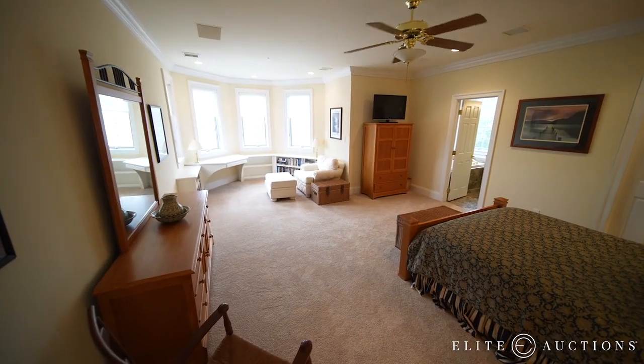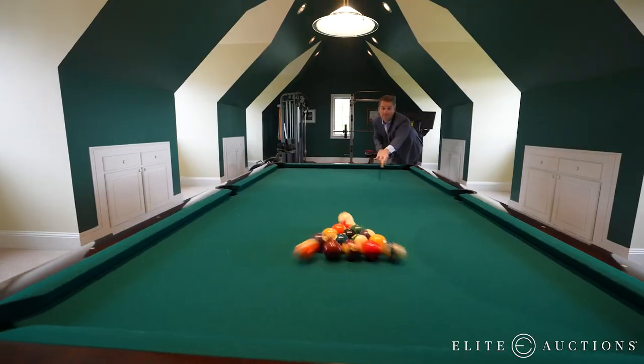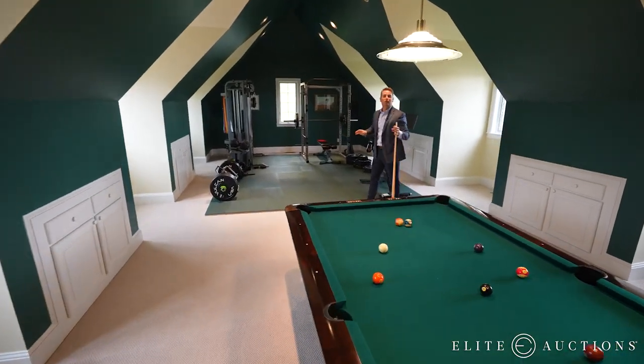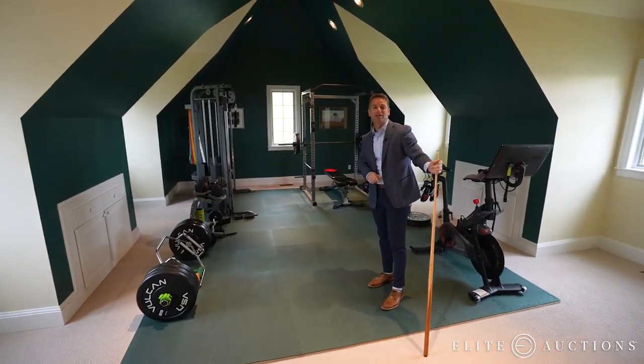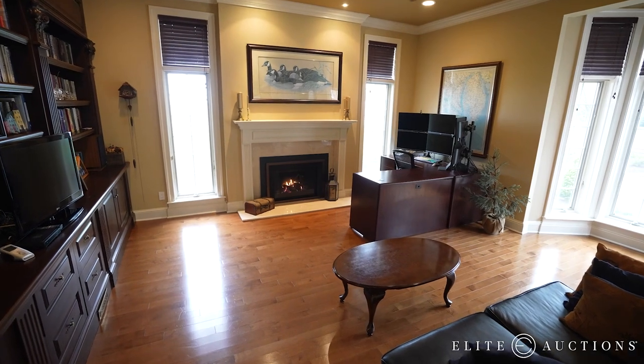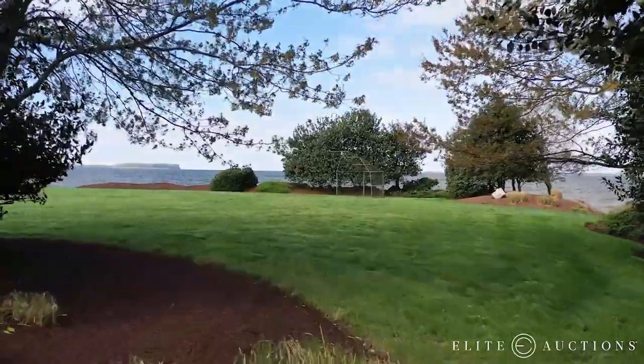Upstairs, three more oversized bedrooms, all en suite, each with water views. And then there's this huge bonus room over the three-car garage with plenty of space to do whatever fits your lifestyle. We have the best of both worlds — when we close the books and we're done working, we come out here and we're ready to play.